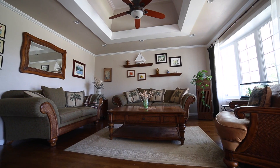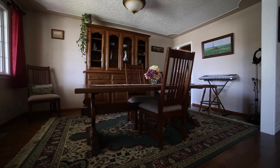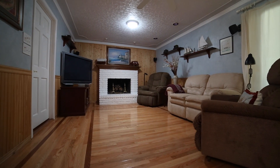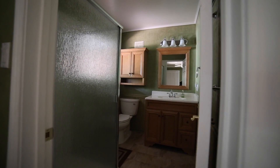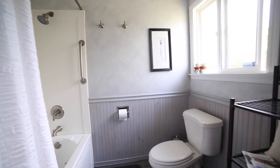Inside you'll notice the custom features: lofted ceilings, hardwood floors with inlay, a beautiful kitchen, skylight tubes in the living room and family room, a newly remodeled master bathroom, and custom paint throughout.